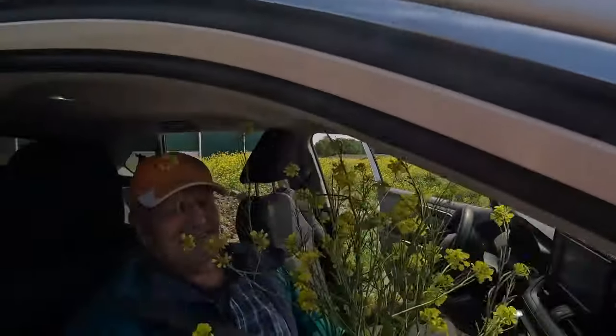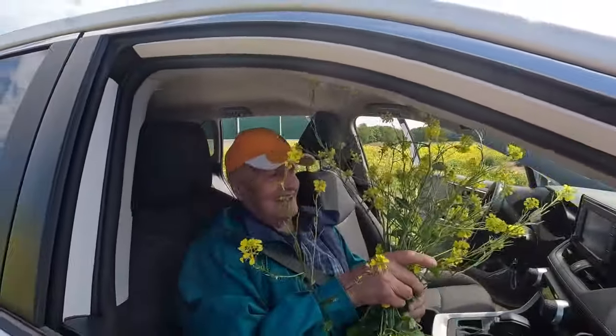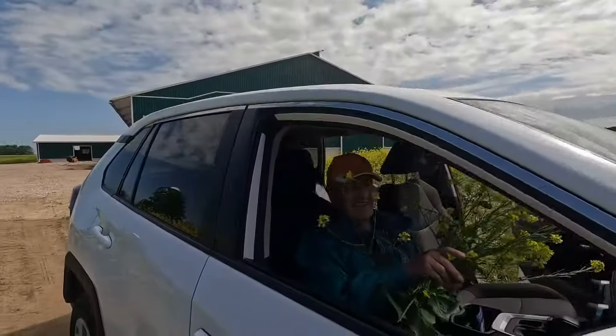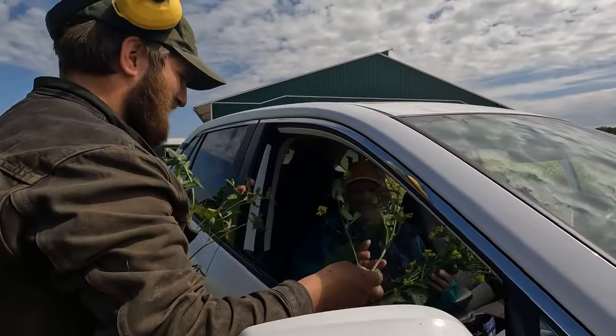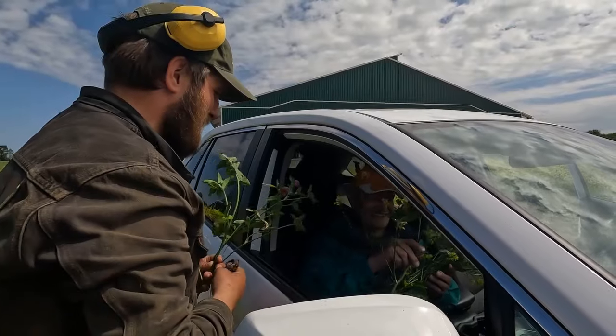Thank you, you're welcome. Oh, going to bring some clover too — that's better. You need some color in there.